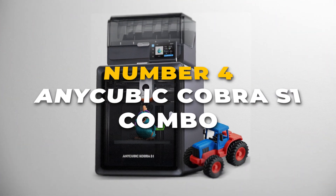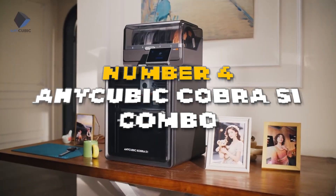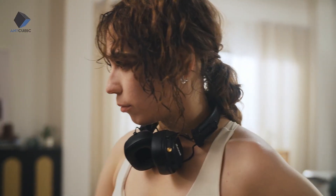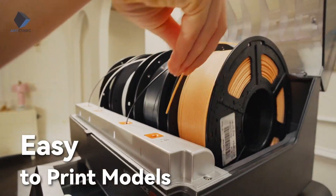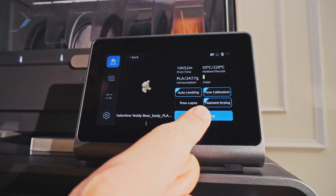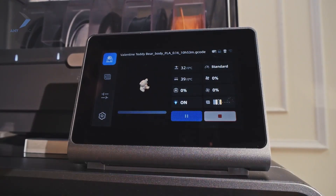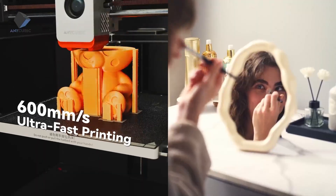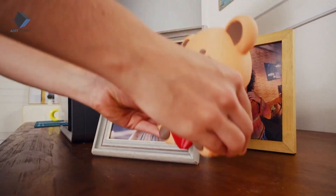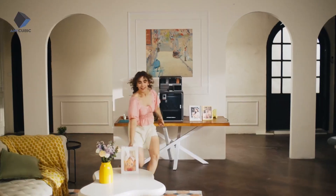Taking the number 4 spot on our list is the Anycubic Cobra S1 Combo, an outstanding option for those seeking fast, vibrant 3D prints with minimal effort. This printer boasts impressive speeds of up to 600mm per second, allowing you to complete designs quickly without sacrificing quality, thanks to its efficient Core XY build that ensures smooth and precise movement.